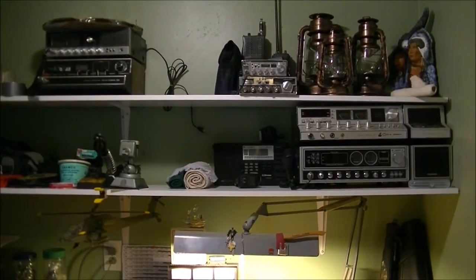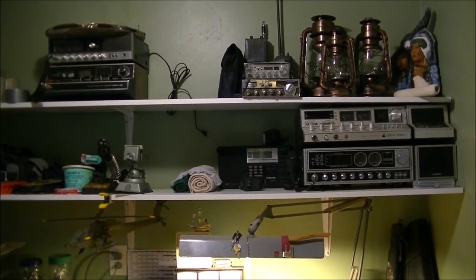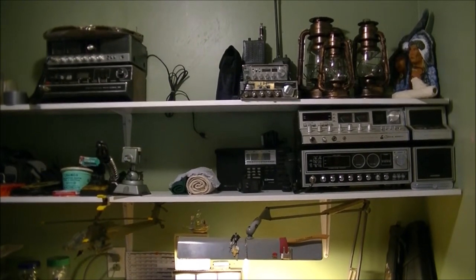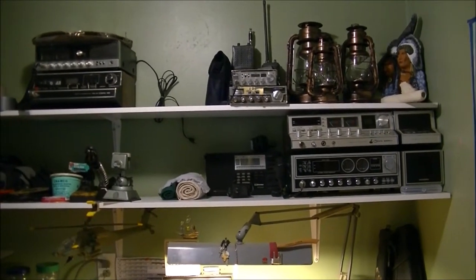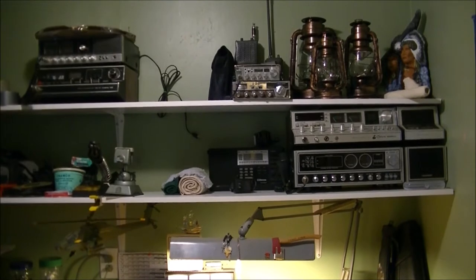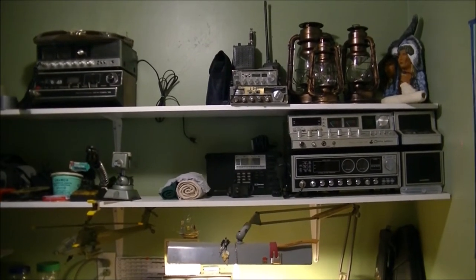Hey, welcome back everyone. The past day or so, myself and the wife have been in my office slash radio slash music room doing some renovations and rearranging things to make it more functional. Here is the end result so far, so good.